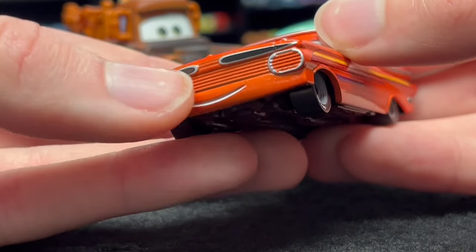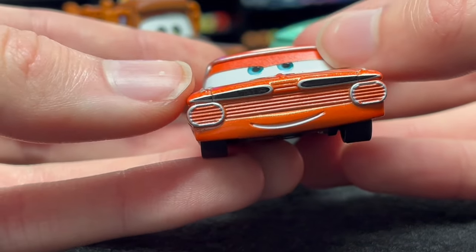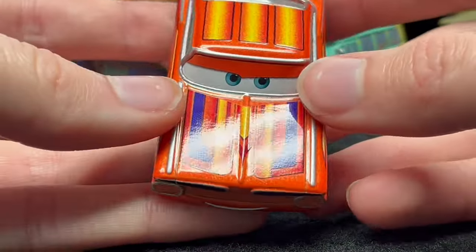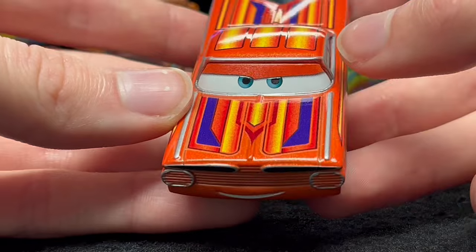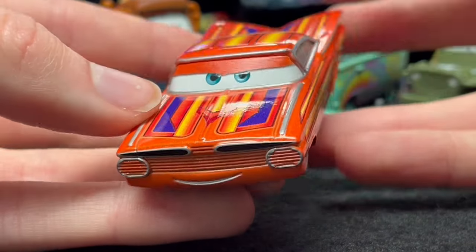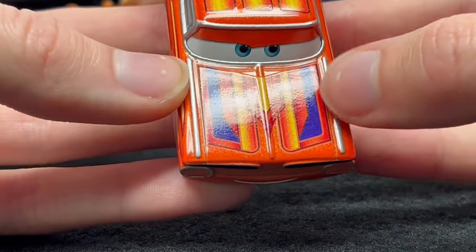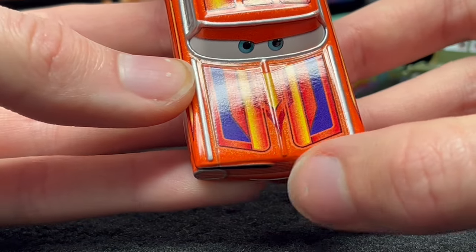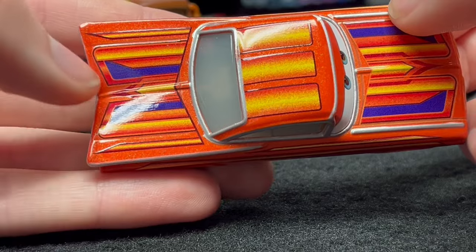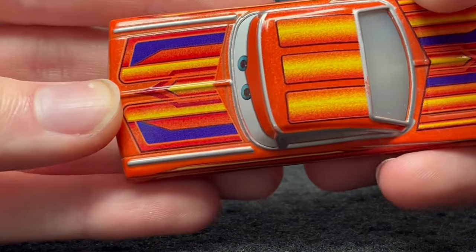His mouth isn't anything too crazy — just a white smile to look like teeth, which is cool. He is a 1967 Chevrolet Impala, as it says on the bottom. Ramon is such a classic character, and it's cool that he's based off a real classic car. You can tell he's an Impala from the front end. He's very squared off looking, except in the back where his tail fins go up — they're not huge, but very nice, though definitely not as big as Flow's.